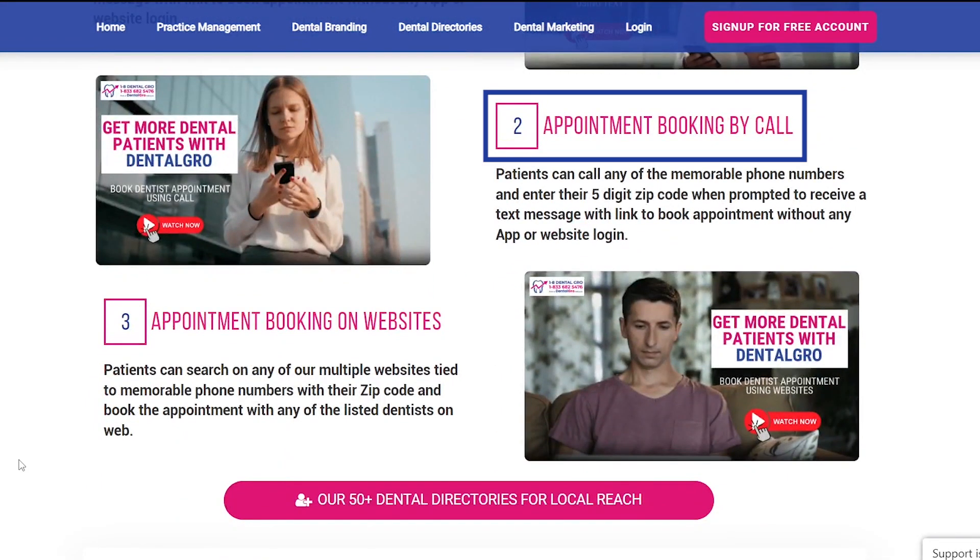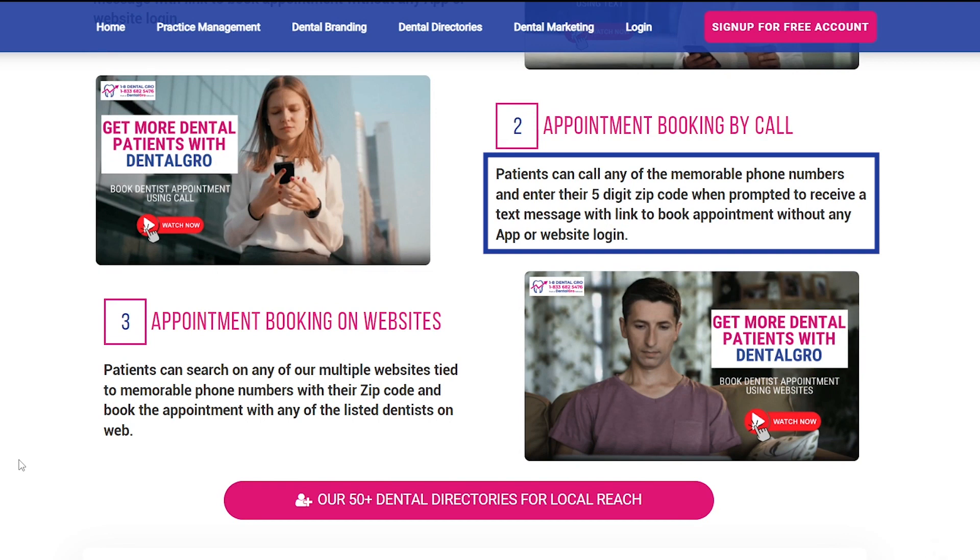Second is by call. Patients can call any of the memorable phone numbers and enter their five-digit zip code when prompted to receive a text message with a link to book an appointment without any app or website login.